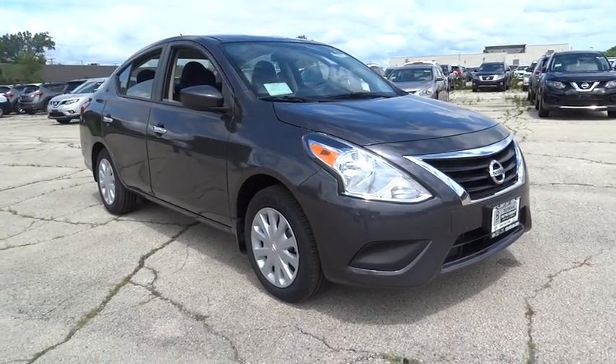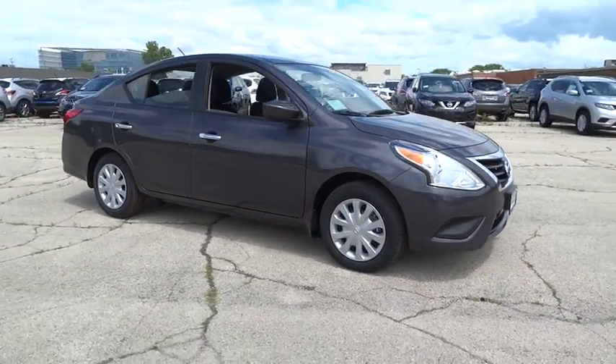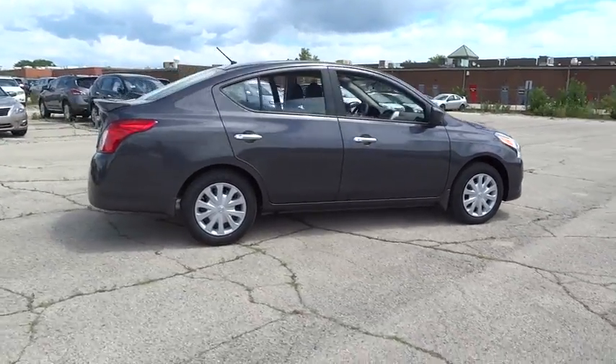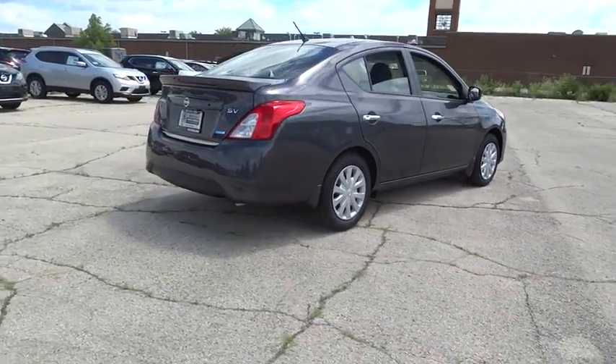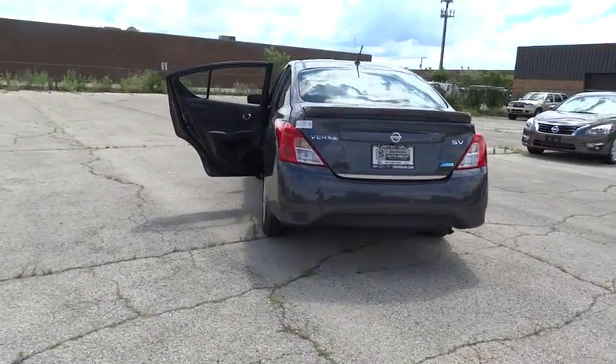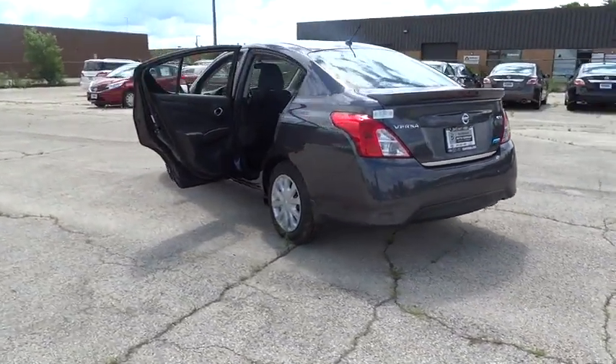2015 Versa — with its roomy and inviting interior, impressive technology, and exceptional gas mileage, the Nissan Versa is smart to own and fun to drive, and is priced below twenty thousand dollars. Here are some of this vehicle's great options.